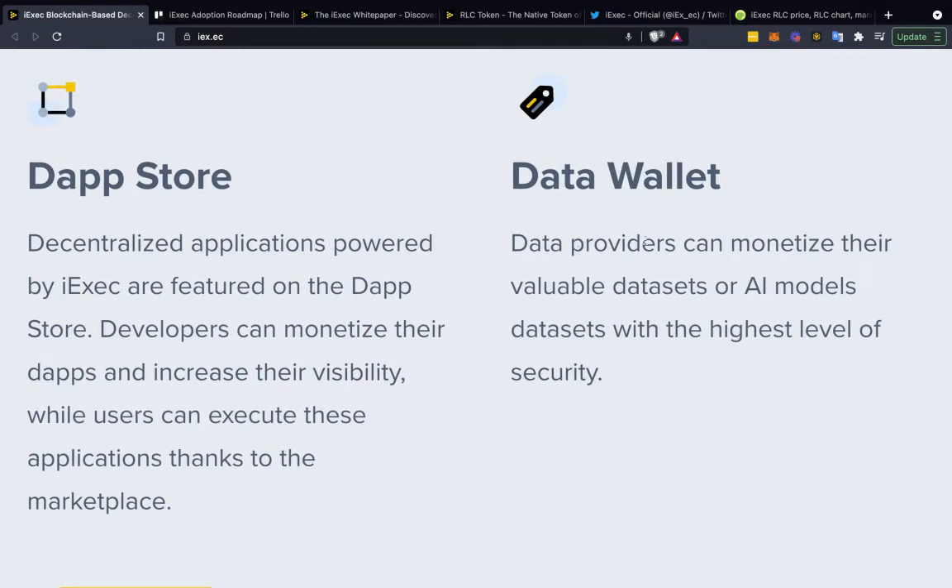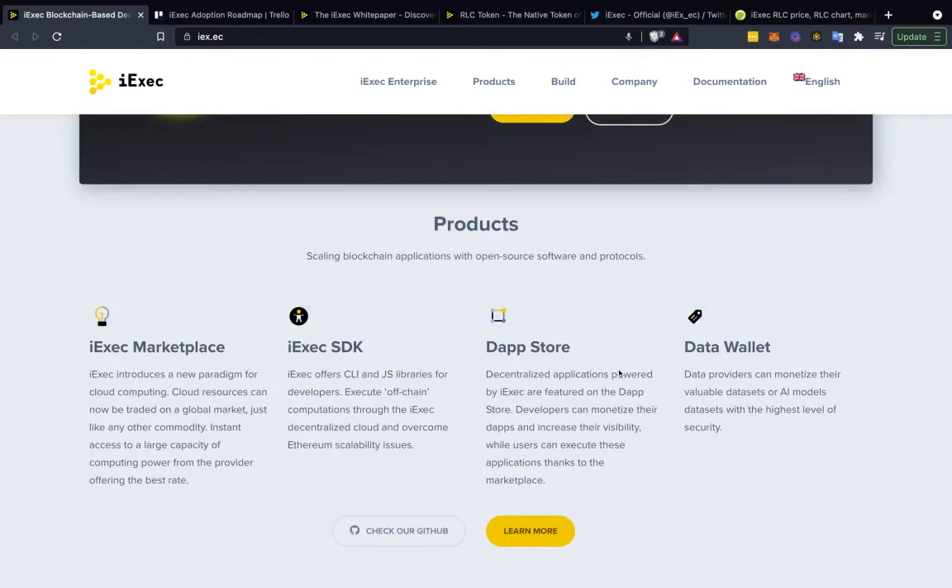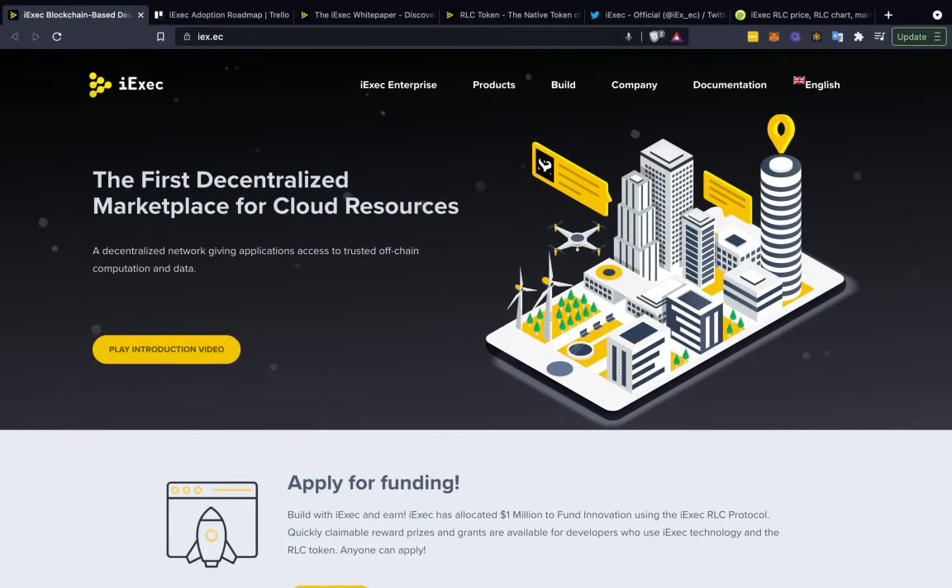There are also data wallets: data providers can monetize their valuable data assets or AI model data assets at the highest level of security. Keep in mind the move from Web 2 to Web 3 — one of the things that blockchain projects are doing is giving the power back to you. With Web 2.0, with things like Facebook, centralized companies are using you. Anything where you hit 'I acknowledge terms and agreements' — you are the product. They're monetizing your data.